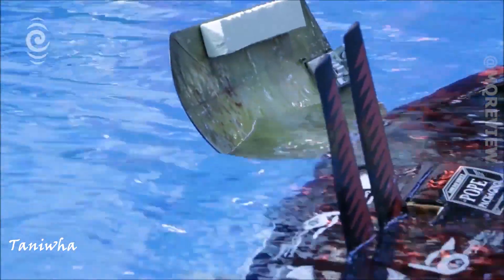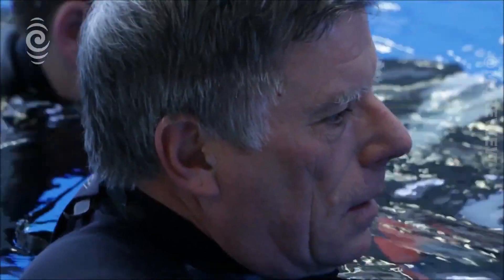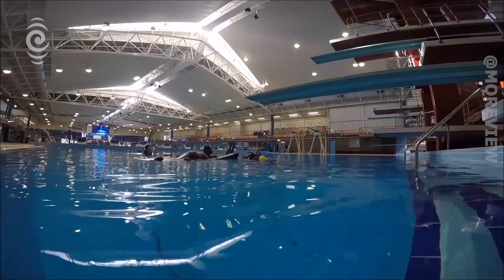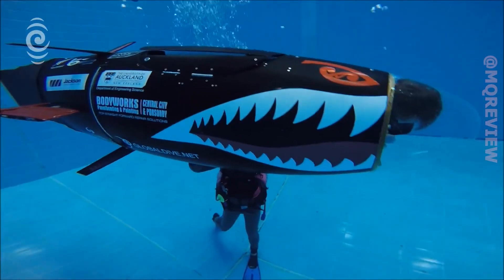In the mythology of the indigenous peoples of New Zealand, there is a word for a creature with supernatural qualities that lies in the depths — and this is the name given to this vehicle by a local engineer.